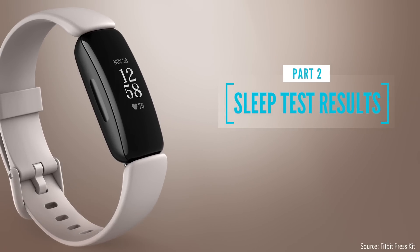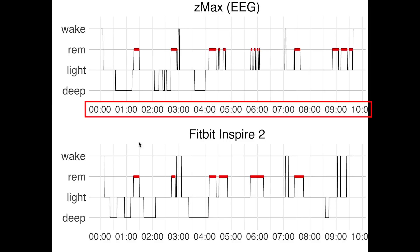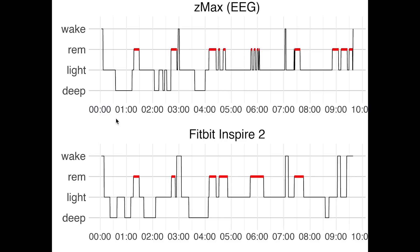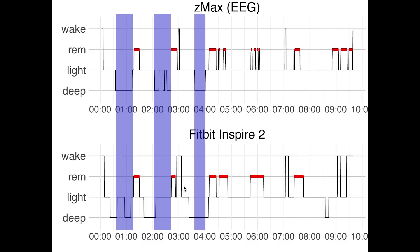Now let's first have a look at the accuracy over the three individual nights, after which I will do a statistical overview analysis. Here we see the first night I recorded. On top you see the sleep stages as measured using the EEG device. On the horizontal axis we have the time of night, and on the vertical axis the different sleep stages: deep sleep, light sleep, REM sleep, and awake. On the bottom you can see a similar plot for the sleep stages recorded using the Fitbit Inspire 2. Looking at deep sleep, marked here in purple, we see a pretty decent match between the Inspire 2 and the EEG device. For the second deep sleep segment the exact position is slightly off, but overall the rough positioning and amount of deep sleep are correct.